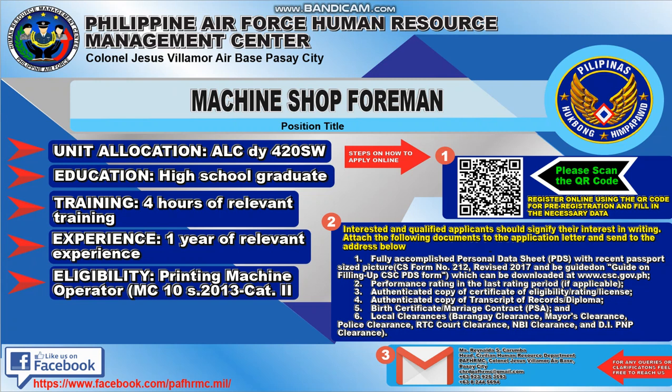The unit allocation you will be assigned is at LALCDY420SW. Education required: high school graduate. Training: four hours of relevant training. Experience: one year of relevant experience. Eligibility: Printing Machine Operator MC10S2013CAT2.